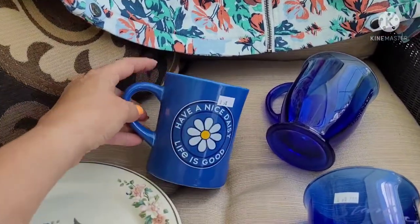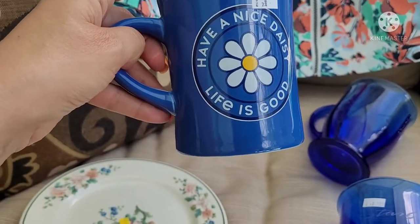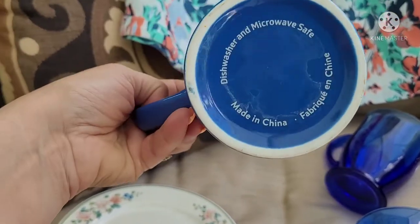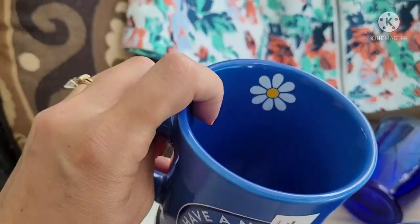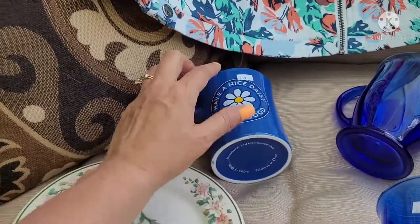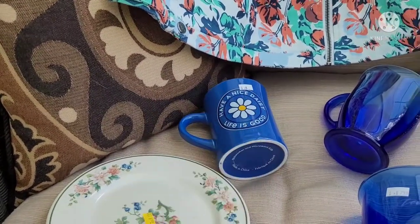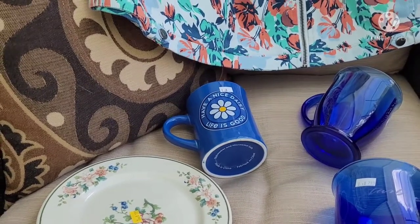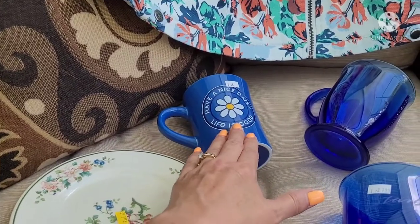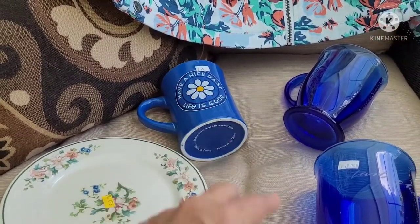And then this one had a sticker on it but no price. I just loved it because it says "Have a nice daisy" — Life is Good. I thought that was really nice, and it's a nice modern-size coffee mug. I'm pretty sure this is a good seller — the Life is Good items sell through. So I bought it without comping it out. Maybe $12 to $15 for that; I'll have to comp it out.